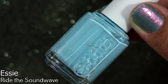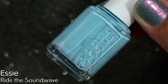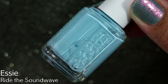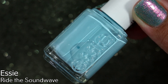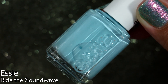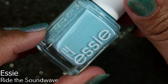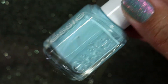My justification for buying Ride the Sound Wave is multi-layered. I was having a really crappy day — insanely crappy. Another reason was I didn't want to feel the same regrets I felt for Essie Blue-La-La, a spring blue I passed on and then spent years hunting for before finally getting it last year. I didn't want to go hunting for something I could easily buy now. So I was in Walgreens, saw the collection, grabbed this polish, and I have no regrets.